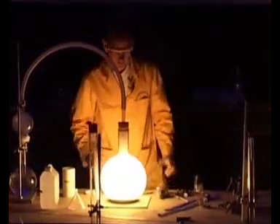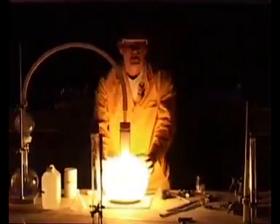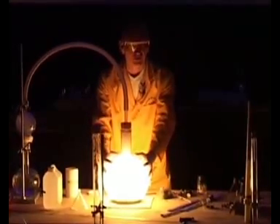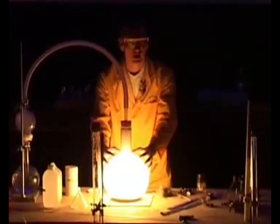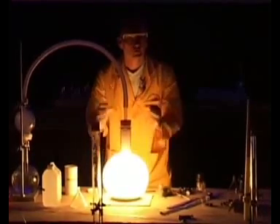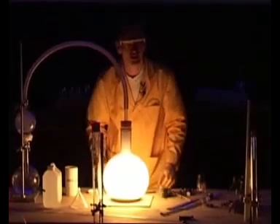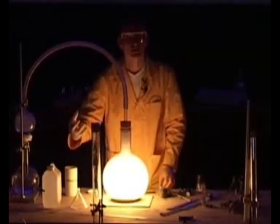The light that we see here is the reaction between this very reactive phosphorus burning with the oxygen in the air inside this flask, and it's making phosphorus oxide. This is a chemical reaction, but this chemical reaction is giving out light as well as heat.